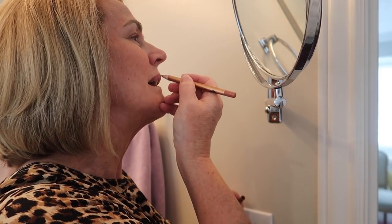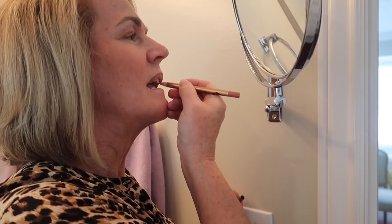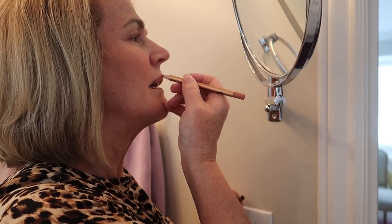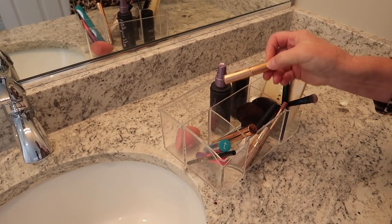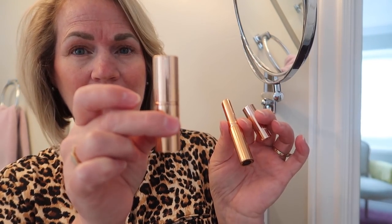The next thing is I will line my lips with a little of this Charlotte Tilbury lip liner. At first I didn't know if I was going to like these little ones or not, but I like them better than the big lipstick. I bought the big lipstick and I don't know if it's because this one is a little more matte and the big lipstick has a little more gloss to it, but I really like these little ones.